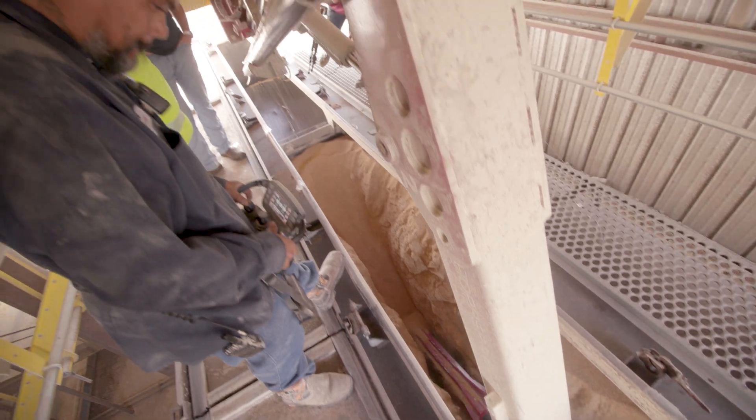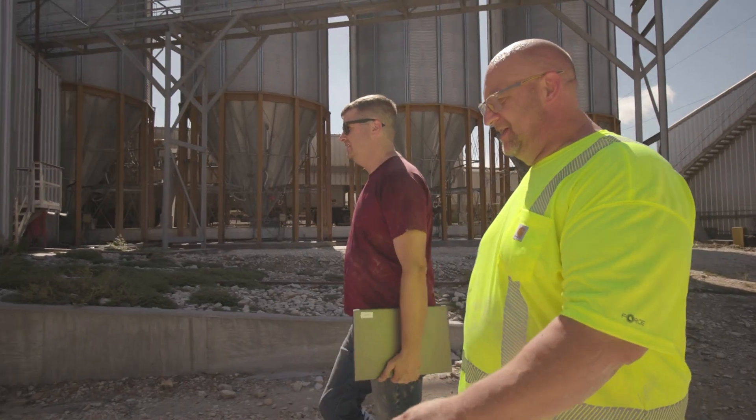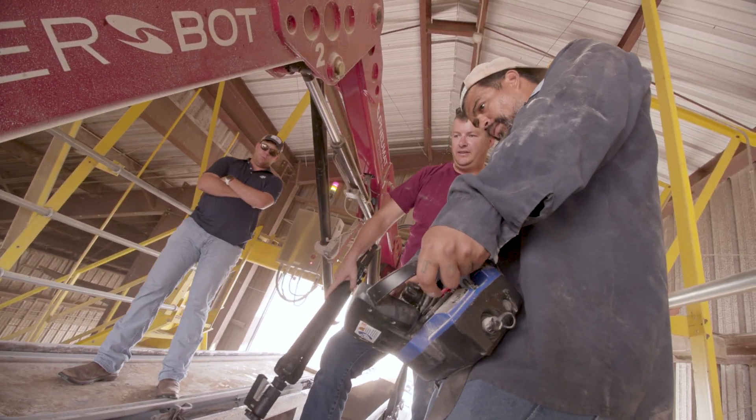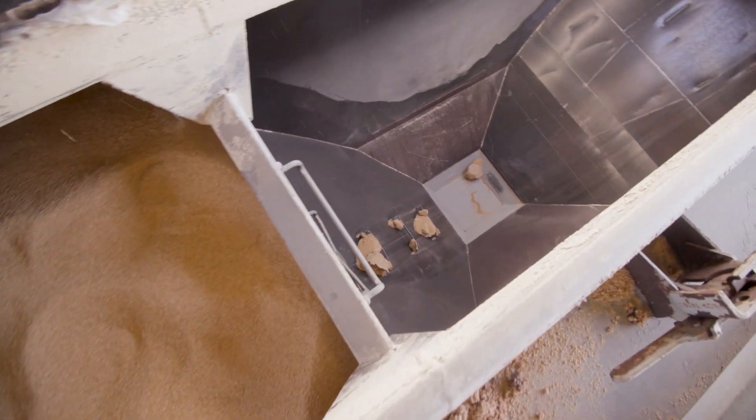Our labor force and our people are changing, and you've got to have something that makes productivity and profitability work. You look at one or two workman's comp claims, you look at productivity increases — it'll pay for itself.